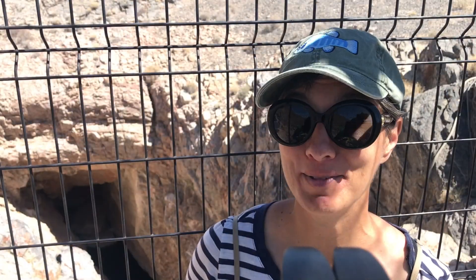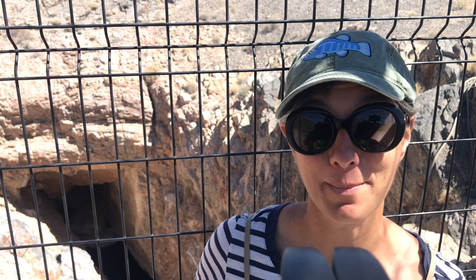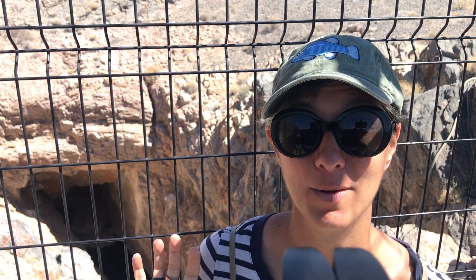You won't see any pupfish here in Devil's Hole because the Devil's Hole pupfish are very endangered. Some people have tried to go down and swim in that cavern where they're at, so they built this to protect the pupfish that are left there.